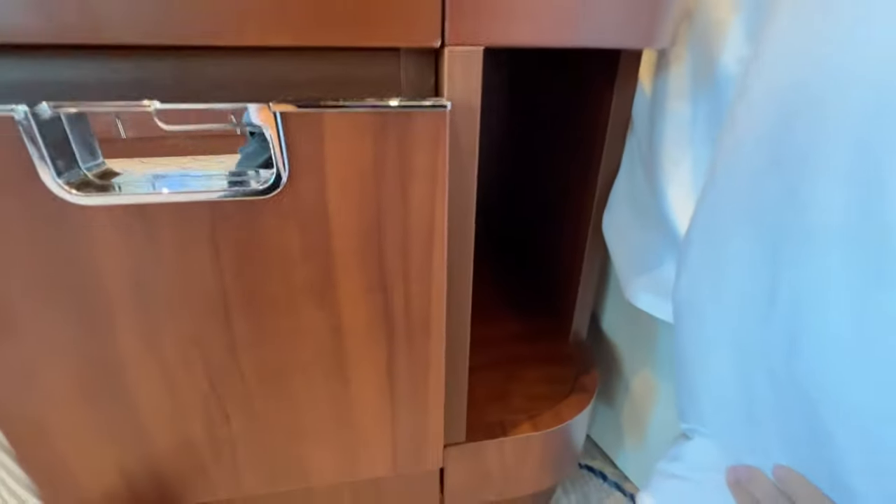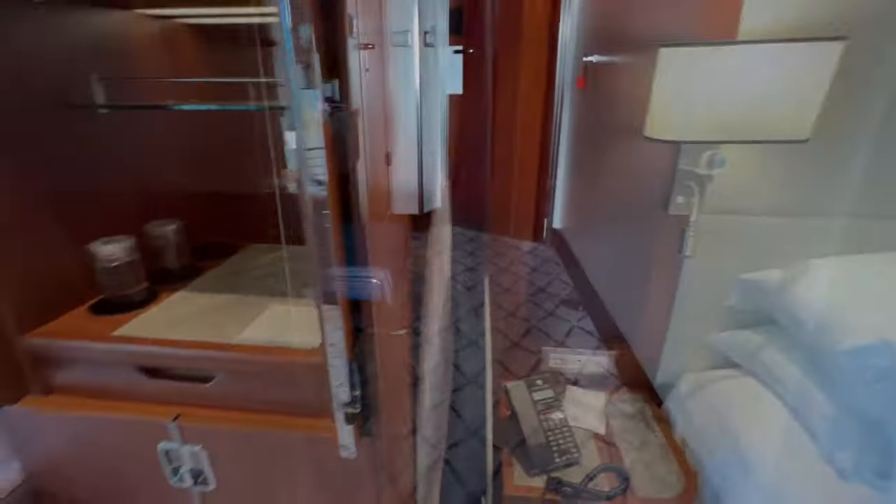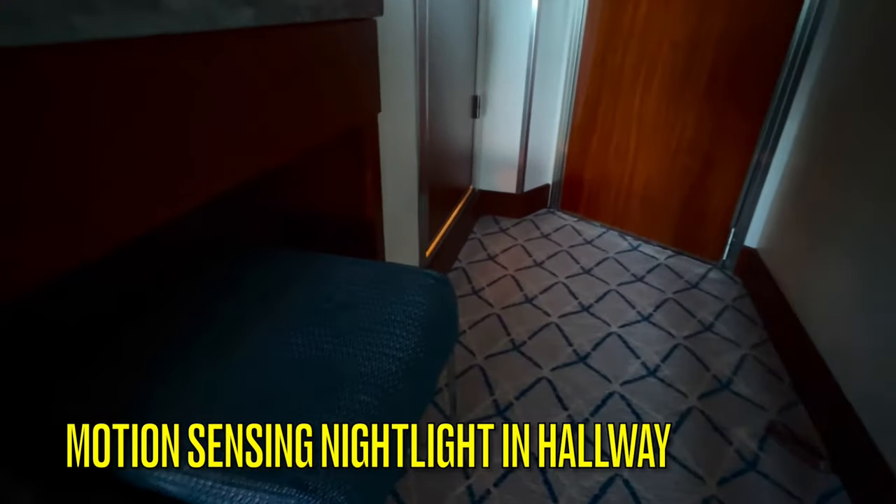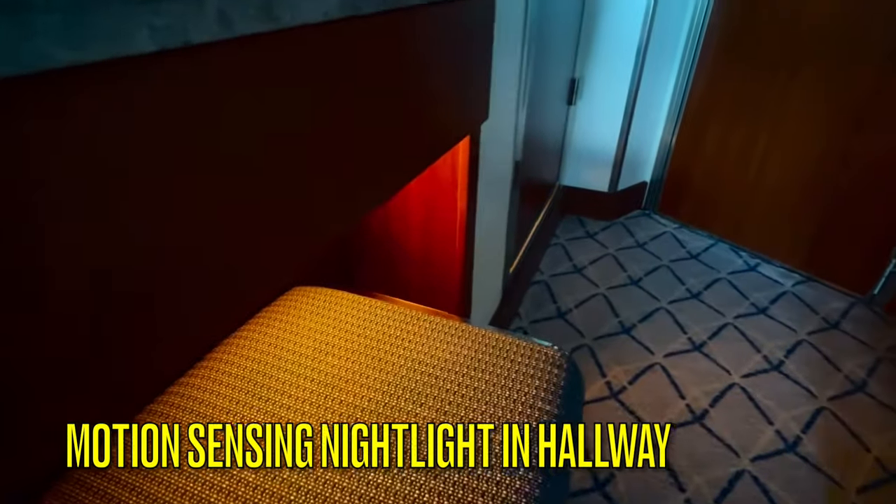Light switches are also located near the bed, and there is a very nice function where you can turn on a nightlight that has a motion sensor when you get up to go to the restroom in the middle of darkness.